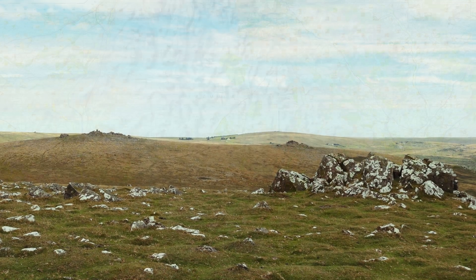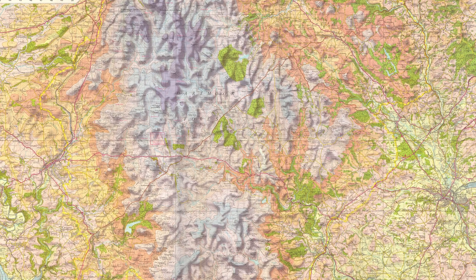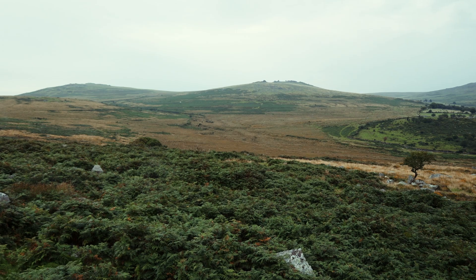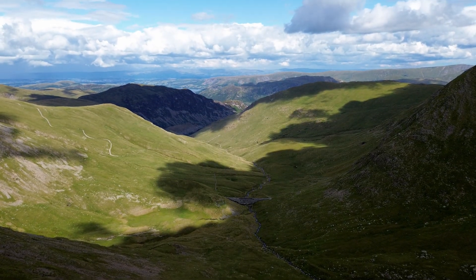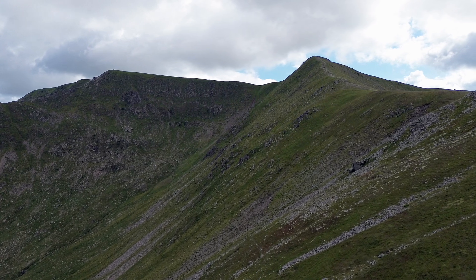Dartmoor is a vast upland region in southern Devon, covering 954 square kilometres. It's a dramatic and mysterious place. But it's not just the height of Dartmoor that makes it a special and popular destination. If it was height you were after, then the lakes and peaks are much higher English places to visit.